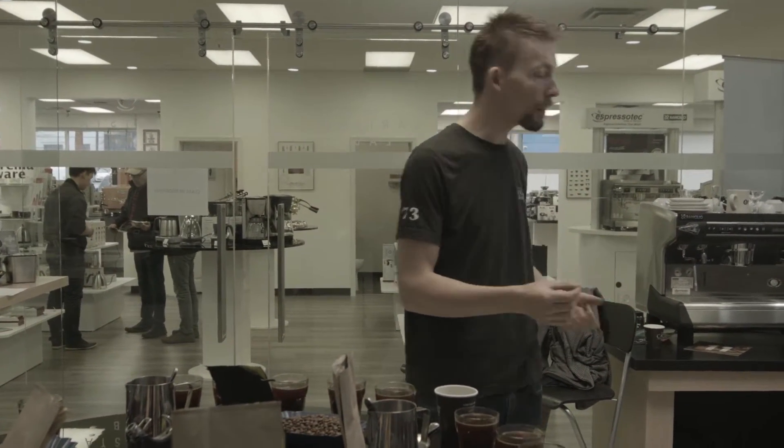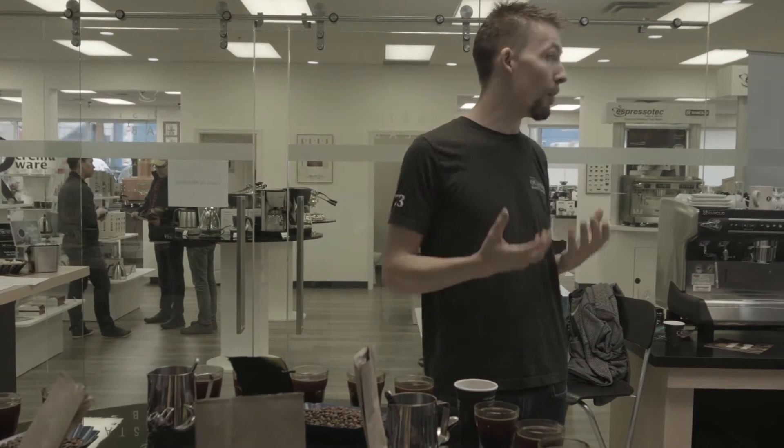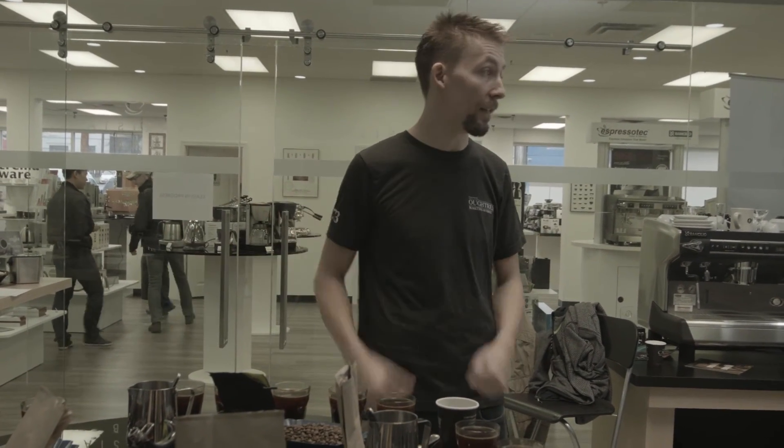If you like clean, bright, delicate acidities, go with a Chemex and more Central American, higher-altitude, lighter-roast coffees. If you like a rich, heavy, creamy body, go more Sumatran or Colombian coffees, or even Nicaraguan — they're generally a lot richer in those characteristics. But that being said, it all boils down to the roast, how much attention to detail the roaster takes, and the freshness of the coffee.